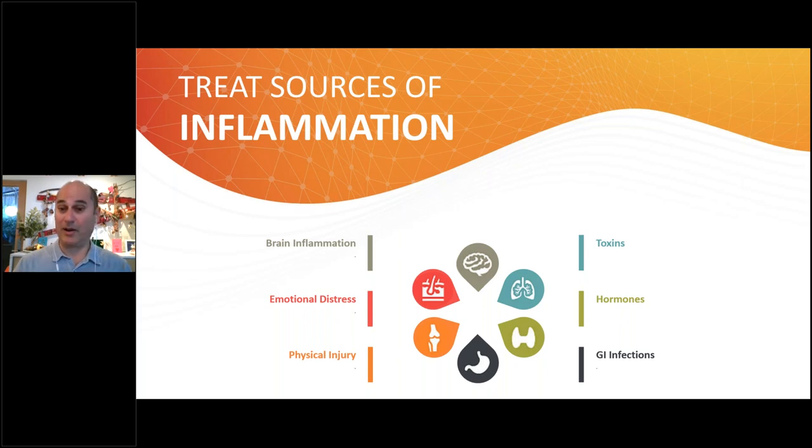There are different places that get inflamed that we see in functional medicine super commonly. Brain inflammation can happen because of stress, head injury, or emotional distress — believe it or not, sitting there stressed out will make you inflamed. Physical injury — breaking a bone, a car accident, hitting your head — is obviously a potential chronic source of inflammation. And one thing you wouldn't think of: environmental toxin exposure. So many people have chronic pain because of environmental toxins.